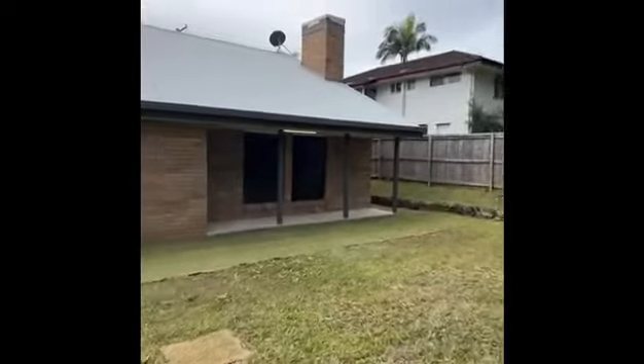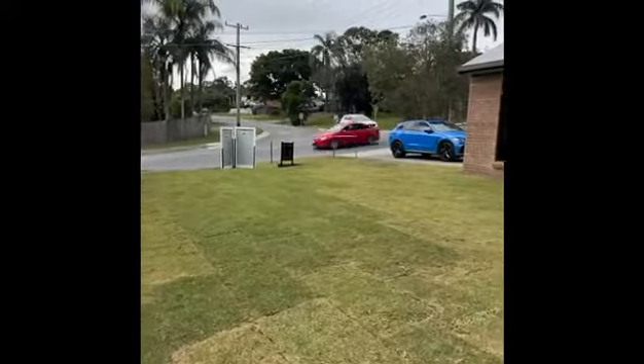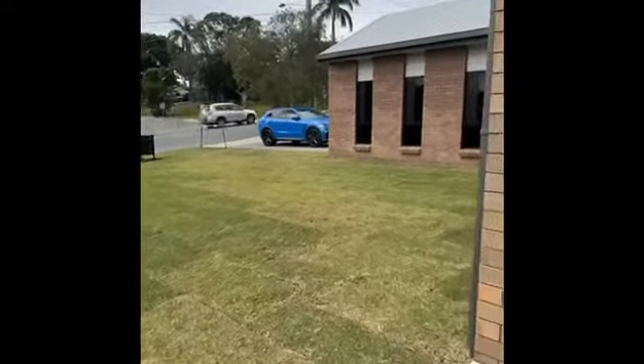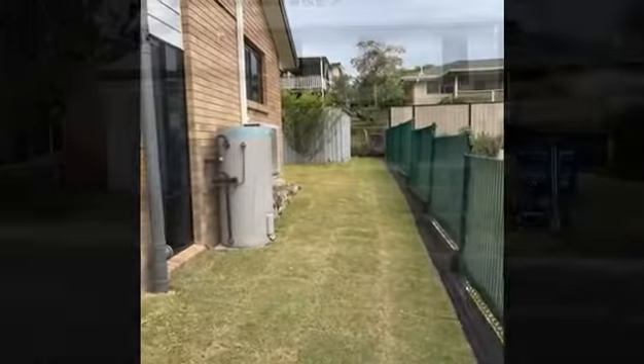Backyard. New roof. Plenty of access for trailers, boats, and caravans, and obviously plenty of room for a pool. Giant patio at the front and access down the side.